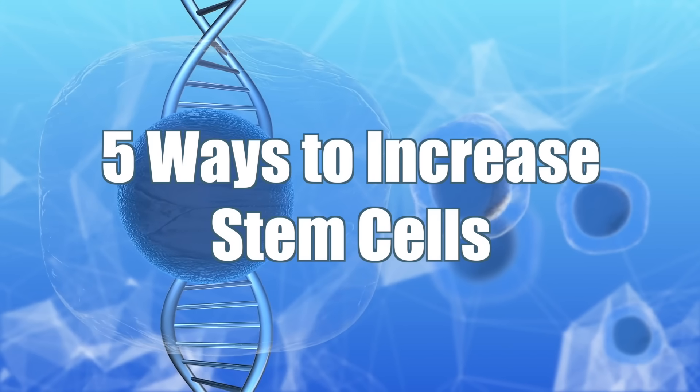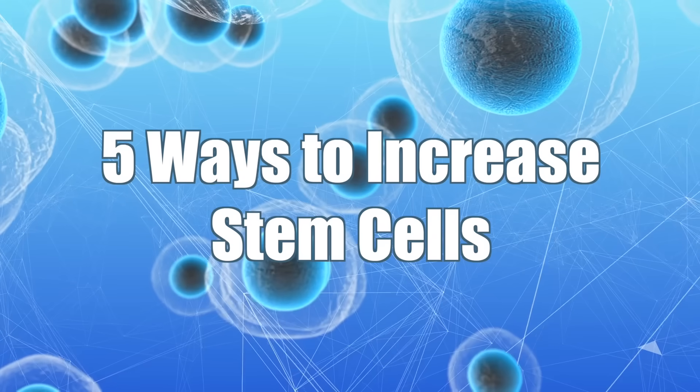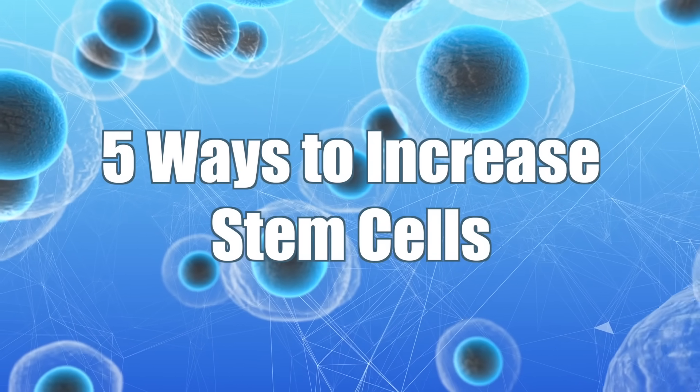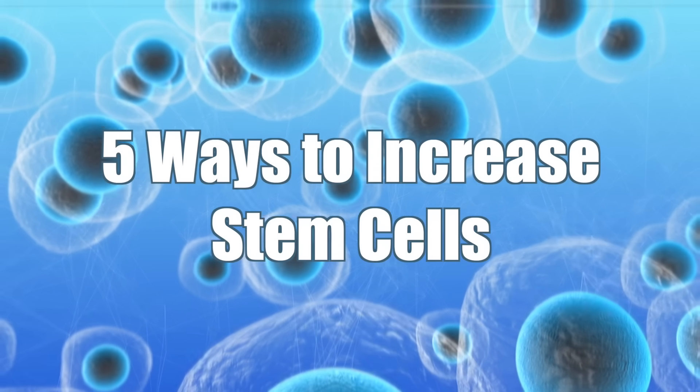Stem cell treatment is really big right now, and stem cell treatment is a massive influx of stem cells that nothing you do naturally could touch. You can't compete with that. But there are a lot of people that want to increase their stem cells without going to get treatment. So let's talk about five ways that you can potentially do this.